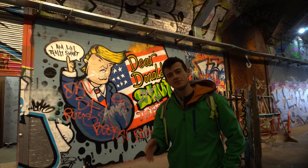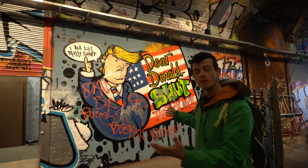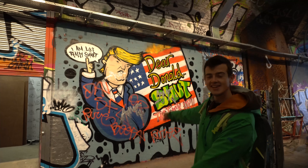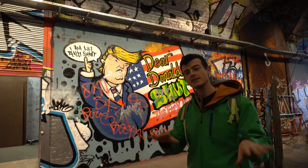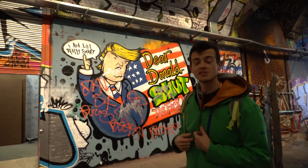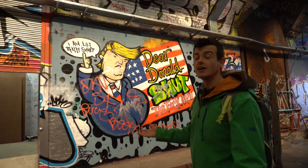So here in this tunnel, it is legally allowed to do graffiti and paint the walls. Here you can find masterpieces like this. It's become quite a touristic place now as well, but I think it's more hidden — not everyone knows this. Actually, this is my first time after almost two years here, so yeah, take a look!